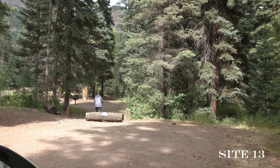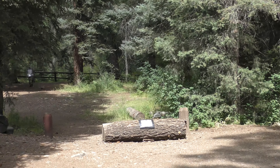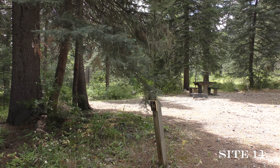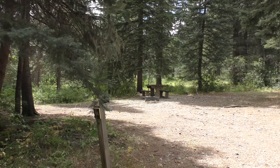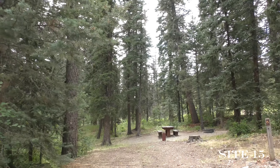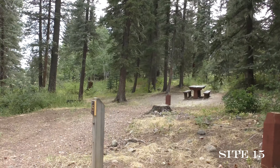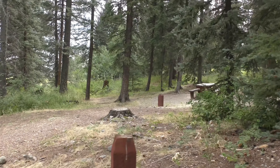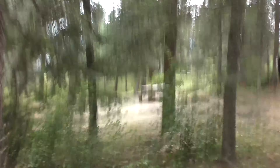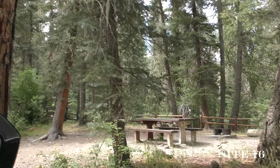However, the parking area was up here, and the camping area was pretty far back. Site 16 was a little small, but it was a nice flat campsite.